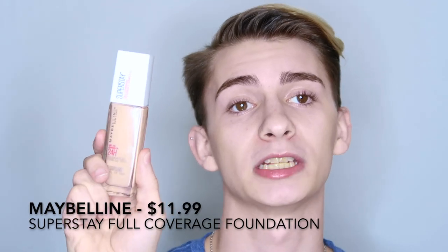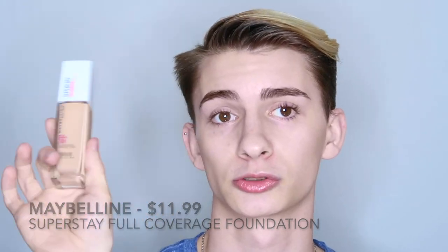Now that we have all the prep out of the way, let's get into foundations. The first foundation I'm talking about today is the Maybelline Superstay Foundation — this is literally my favorite drugstore foundation of all time and I even choose this over some of my higher-end foundations. If you're looking for a full coverage foundation that's going to last you all day, this is the product I would recommend. It's super full coverage and also very lightweight on the skin.